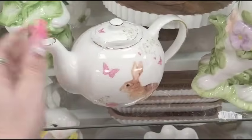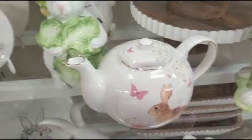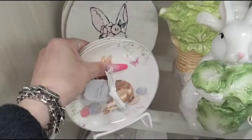$14.99 — a little high. I'm also really digging the teapot with the eggs and the butterflies. That's only $9.99. That's a fabulous price. Is this Peter Rabbit? I'm not sure, but whatever it is, it's cute, and it's a set of four for $9.99.